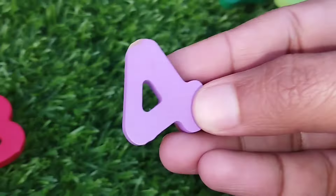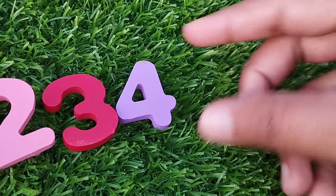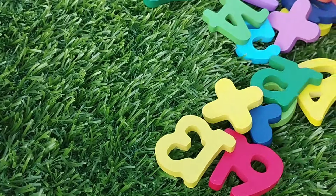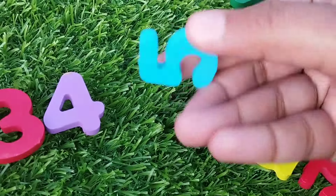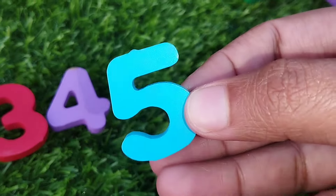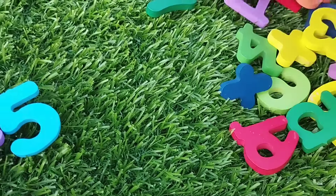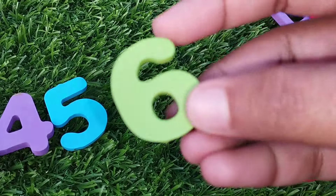Number 4. The next point is number 5. This is number 5. The next number is number 6.